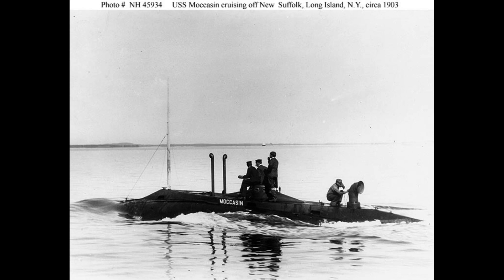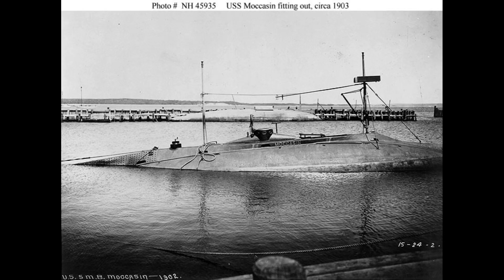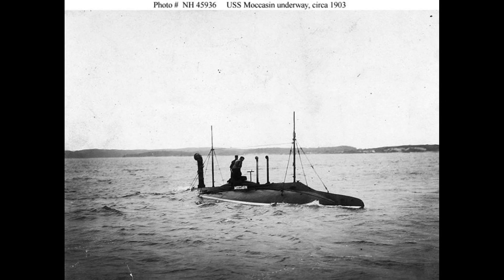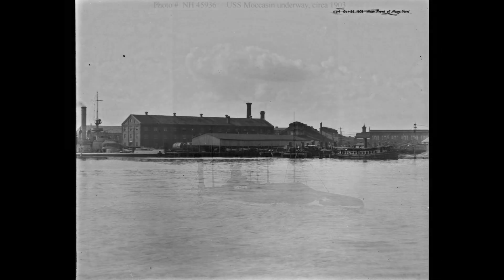For propulsion, USS Moccasin utilized a single propeller shaft driven by a 180-brake-horsepower gasoline engine during surface operations. Submerged propulsion was achieved through a 70-horsepower electric motor that drove the propeller. The submarine could attain speeds of eight knots on the surface and seven knots while submerged.